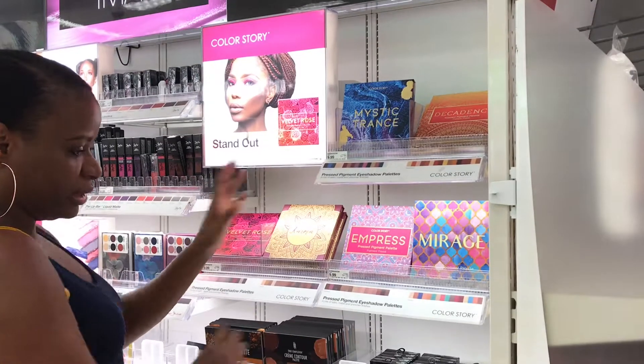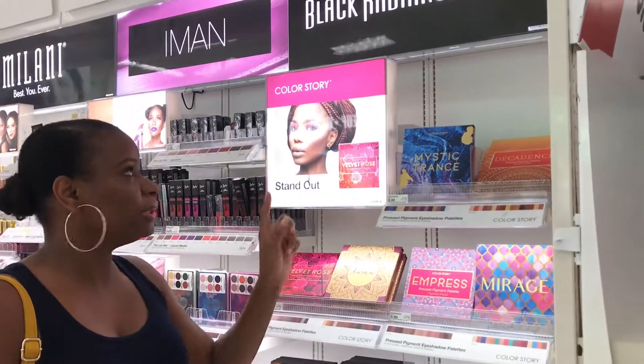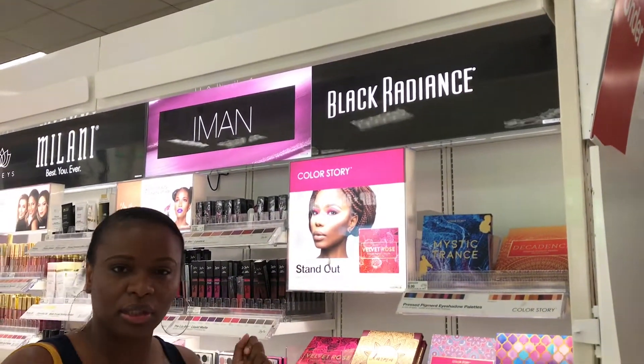They have a whole range of others as well — an entire Color Story line. It's by Black Radiance but it's under the Black Radiance branding, which is a little confusing.